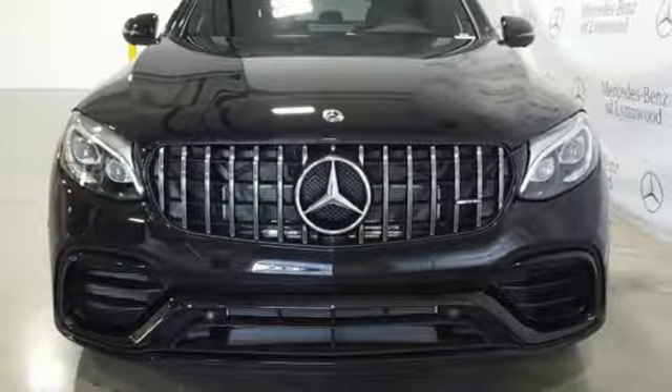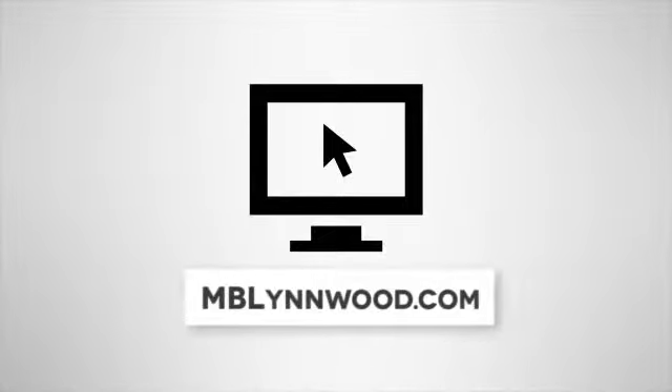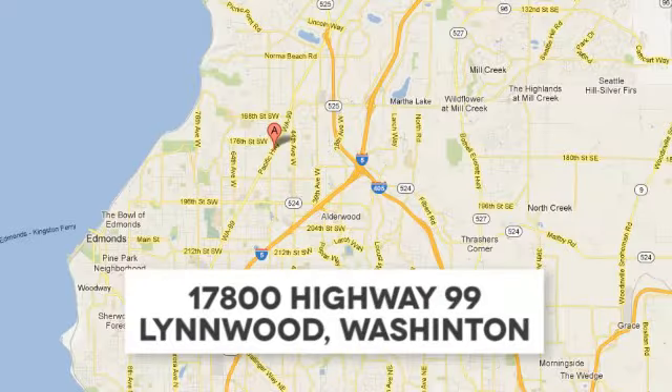Start your next adventure today. Call us at 425-673-0505, online at mblynwood.com, or stop in and visit at 17800 Highway 99.